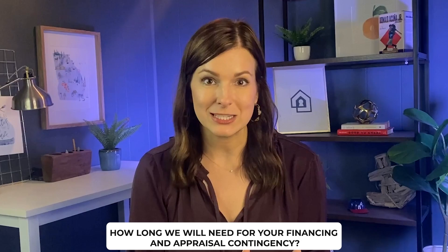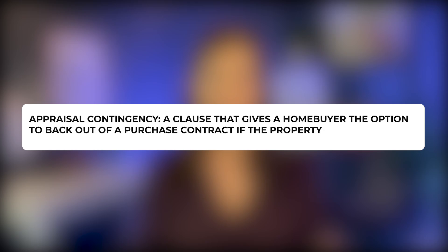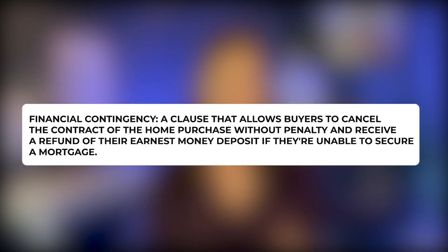Next we figure out your financing and appraisal contingency timelines. Like the short due diligence period, these were waived during the pandemic, but they're back. A financing contingency protects you in case a lender finds out you can't actually afford to purchase the home, or if something comes up like losing your job or not getting a commitment letter from an anticipated employer. The standard financial contingency these days is typically between 18 to 21 days, though with a preferred local lender it can often be even shorter.